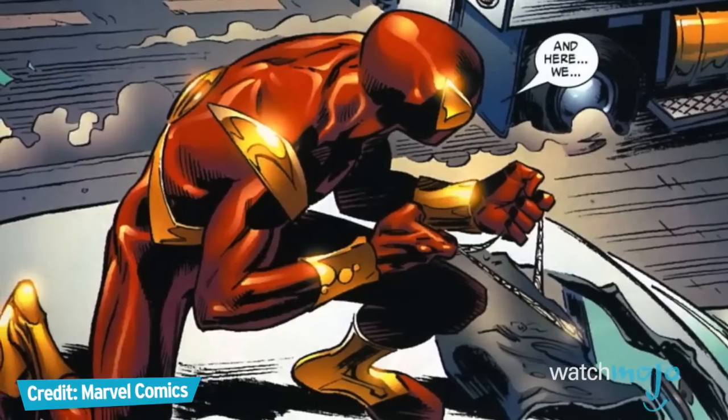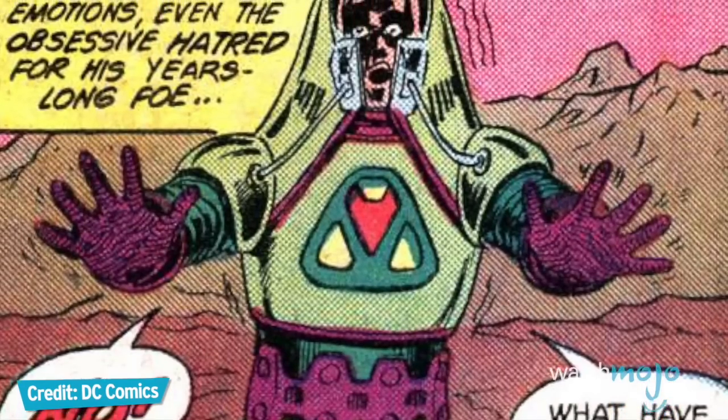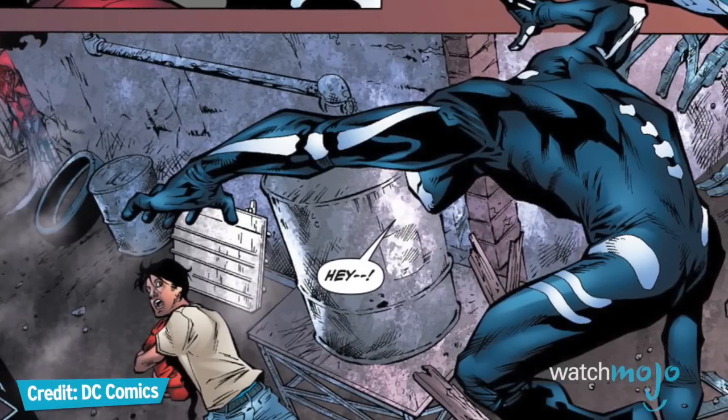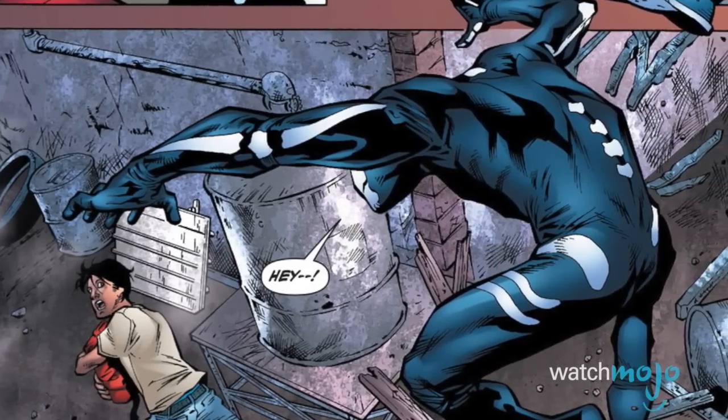For this list, we're taking a look at the power armors worn by comic book superheroes and villains, which give them the strength, speed, and firepower to even the odds against more powerful foes. Our emphasis will be on power armors that truly put their users on the level of superhumans, as opposed to the usual capes and tights costumes.